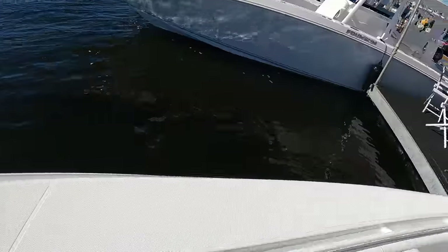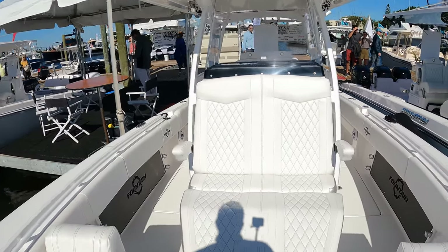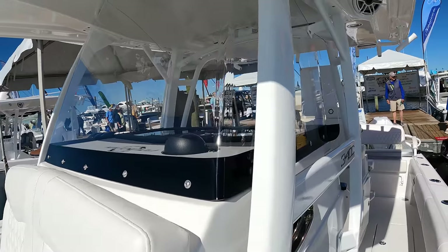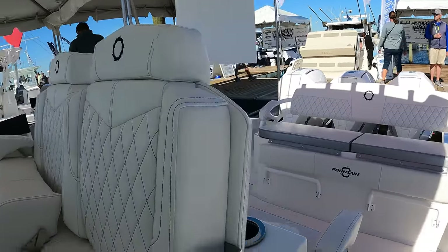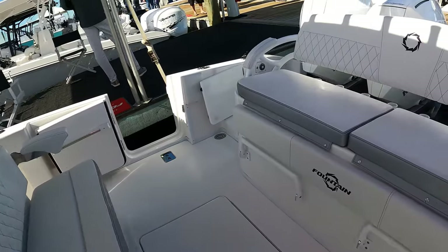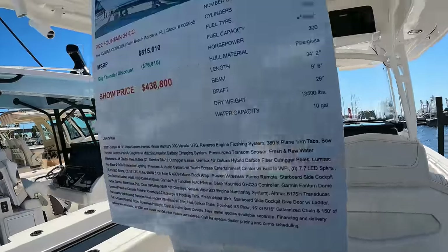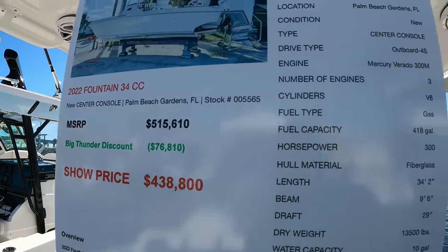34-foot boat, and these are designed from a racing hull, so they're generally a lot faster for their size than comparable brands. I bet she scoots — I wouldn't be shocked if it's a 60-plus top end on this. Got tackle storage on the side. I'm guessing live wells under there. Really good price for the amount of boat you get here.